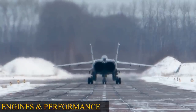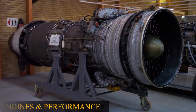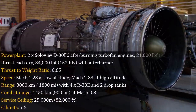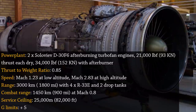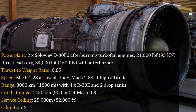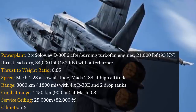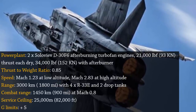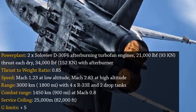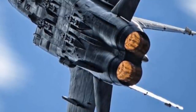Engines and Performance: The MiG-31 is powered by a pair of D-30F-6 jet engines, each rated at 34,000 pounds-force of thrust, enabling a low-altitude top speed of Mach 1.23. The temperature-redlined high-altitude speed is Mach 2.83, and the thrust-to-drag ratio is sufficient for speeds in excess of Mach 3. The MiG-31 can climb at a rate of 208 m/s, with a ferry range of 3,300 km and a combat range of 720 km.